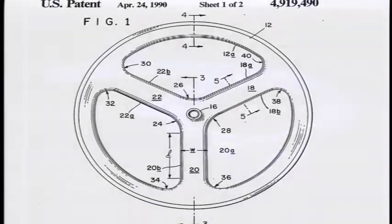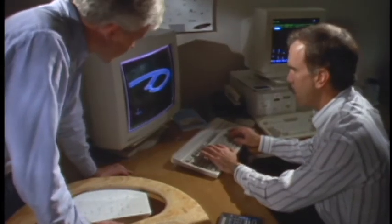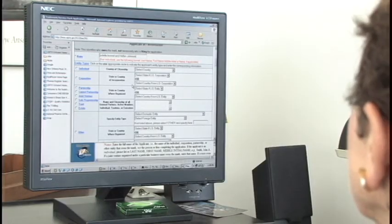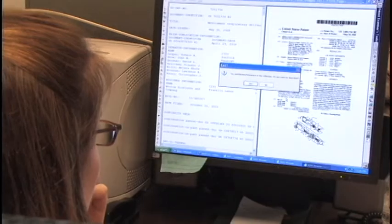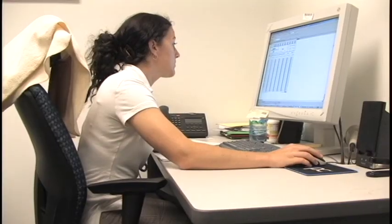Inventors use elaborate computer programs to create their inventions. Applications for patents and trademarks are filed electronically. No models or paper required. Now in a volunteer pilot program, examiners in some of the computer and business methods arts have an exciting, cutting-edge new tool to help them examine patent applications.